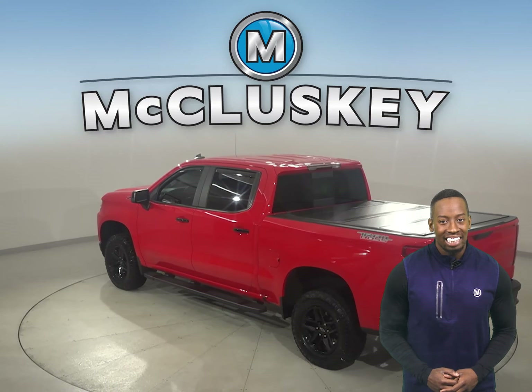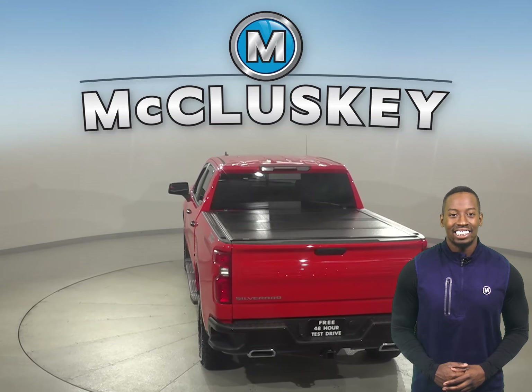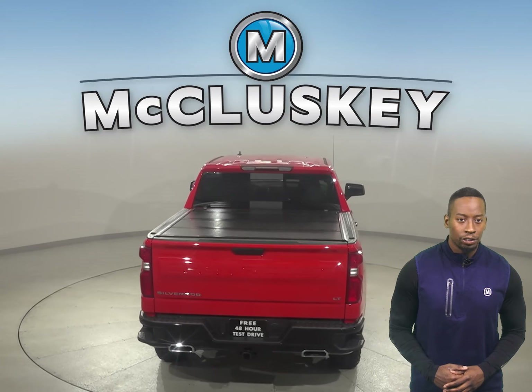This Chevrolet truck has an Ecotec 5.3-liter V8 engine underneath the hood and an 8-speed automatic transmission with overdrive.